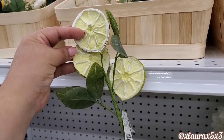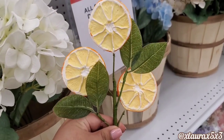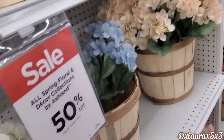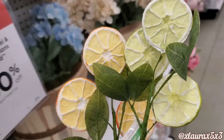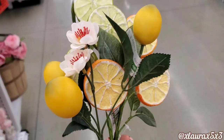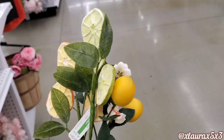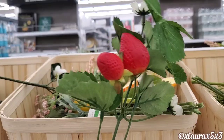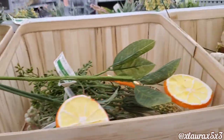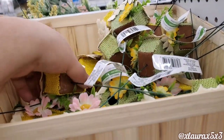I wanted to show you that they do have some slices. When I filmed this clip it was 50% off, but I'm pretty sure those are now 60% off. Here's a little bunch I made up — I did find this one with the strawberries; there was only one of these. Maybe your store has more if you're into the strawberries. They have some cute little birdhouses.